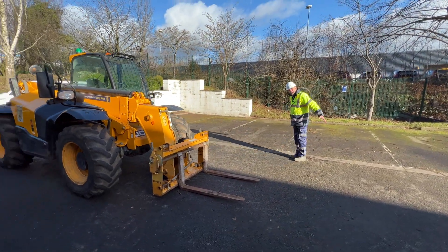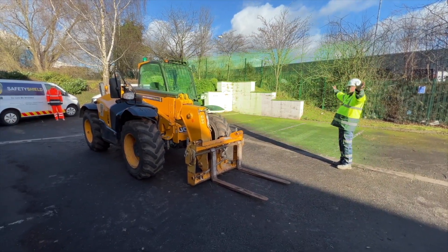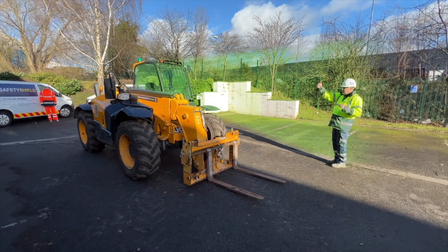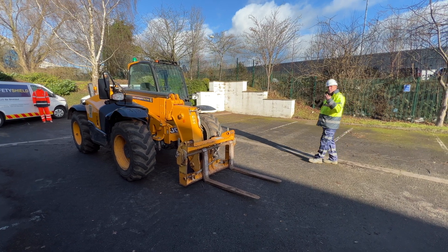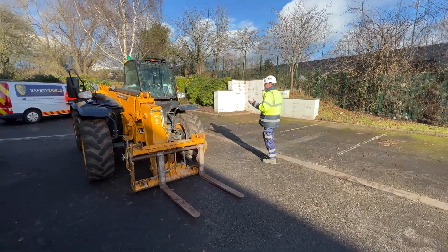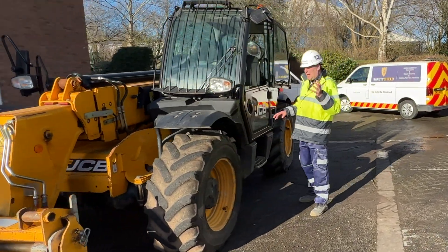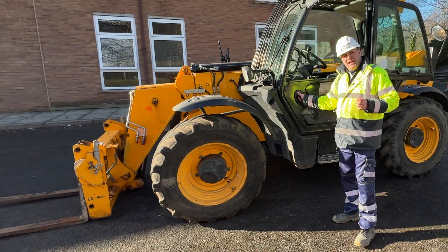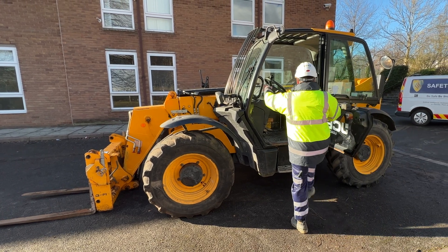Come around to the front of the machine — this is really important. The way you should approach a telehandler is in a sense where the operator can see you. There is a tunnel here which is the best place to wave and make sure the operator has seen you, giving the thumbs up, with the machine made safe, so that you can walk up to the operator. We can see at this area of the cab there's a lot of visibility, and there's the tunnel I mentioned.